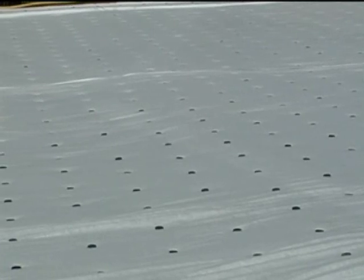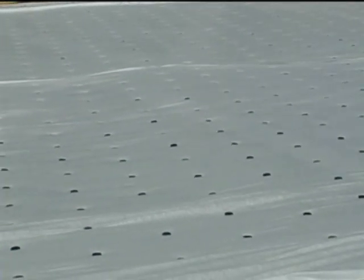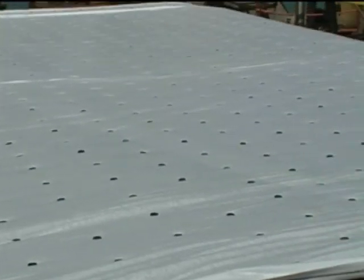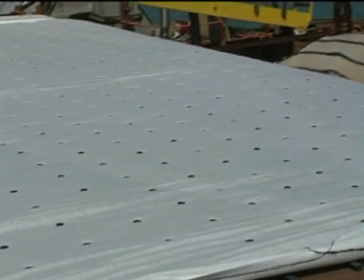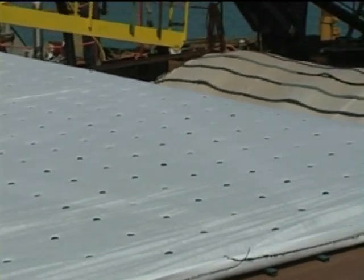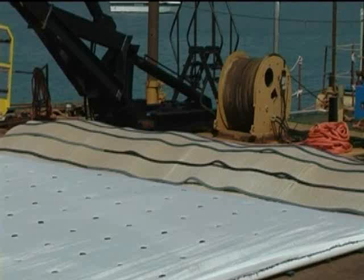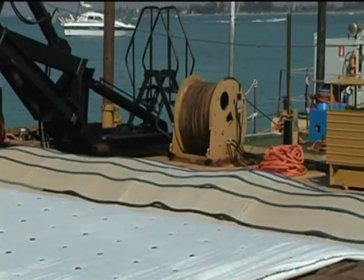The mattresses are 10 meters wide and between 130 and 200 meters long. They are laid at a depth of 13 to 18 meters using a complex innovative integrated system that makes, transports and unrolls the single elements on the seabed.